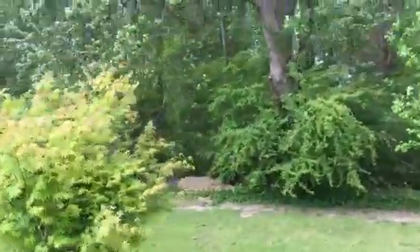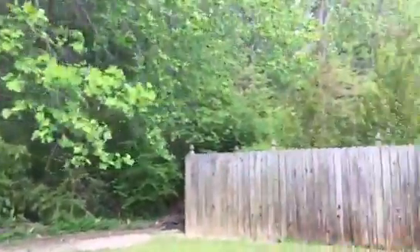Trees behind you, so you don't have anybody behind you. That's good from a privacy standpoint.